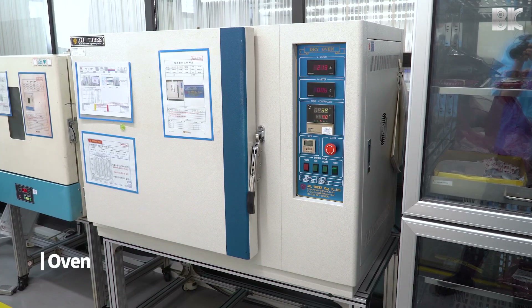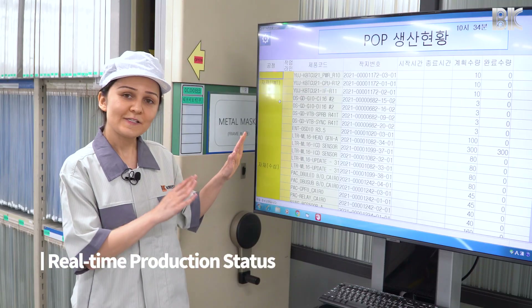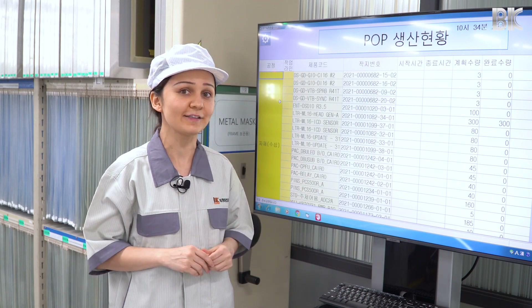We also use these ovens to bake the PCBs. This screen shows all the tasks that are currently being performed here in real time so that everything is easily traceable.